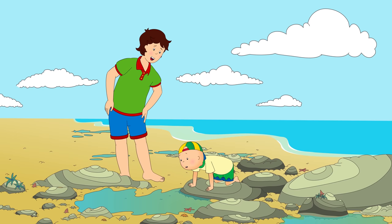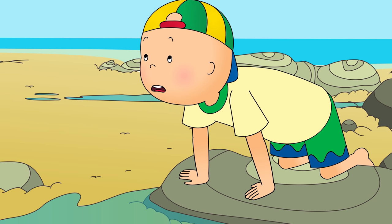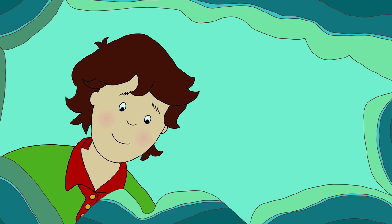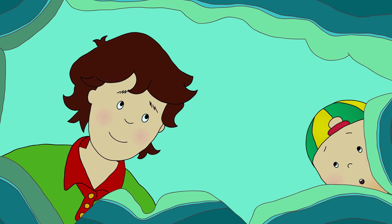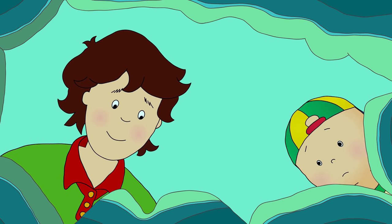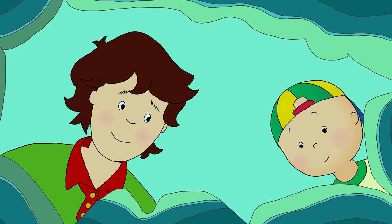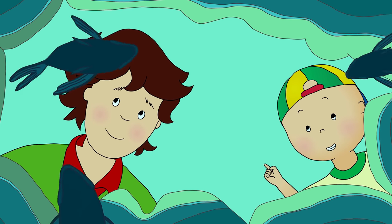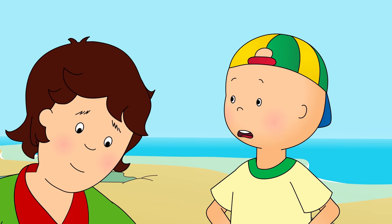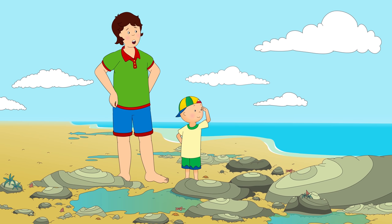See anything in this one, Caillou? Caillou looked very carefully, but he couldn't see any creatures. No, it's empty. It's okay. Let's keep exploring. What about this one? I saw something! It was a shark! I don't think it was a shark, Caillou. Come and take another look. Caillou looked again. It wasn't a shark after all. Oh! It's just a little fish! And look! There's another one and another! There's too many to count! The fish will be able to get back to the sea once the tide comes back, won't they? That's right, Caillou. You're a very good explorer. Shall we see what else we can find?